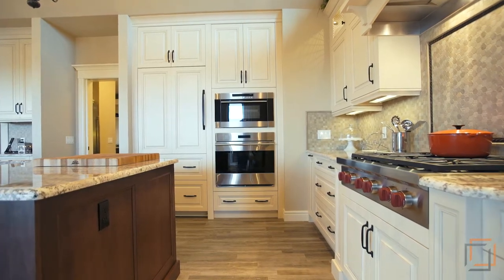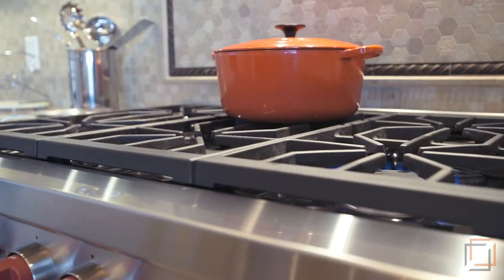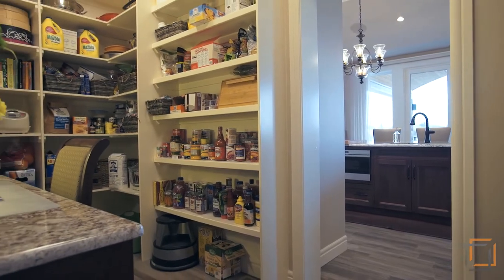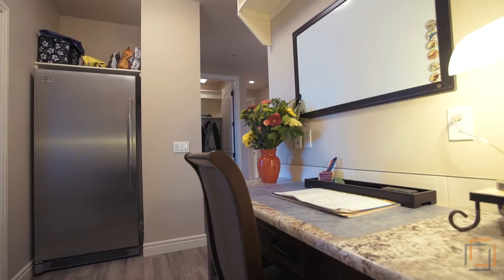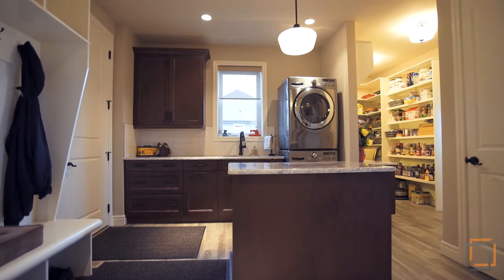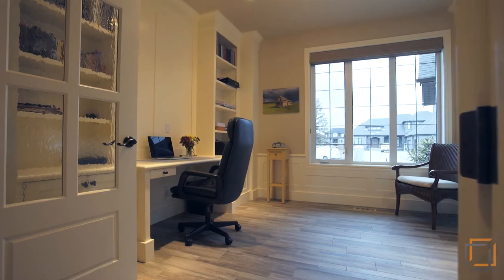Your inner chef will delight in the premium appliances like the Wolf 6 burner gas cooktop, Sub-Zero fridge, and Wolf ovens. Organizing is incredibly easy with your walk-through pantry, laundry area, and custom-designed mudroom just around the corner.